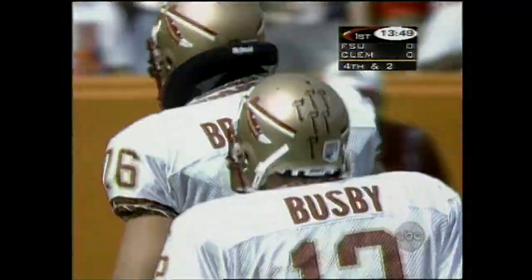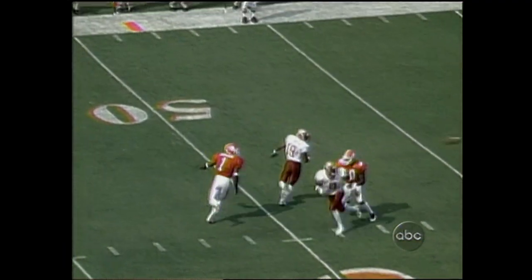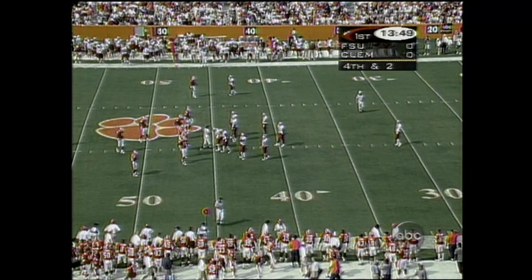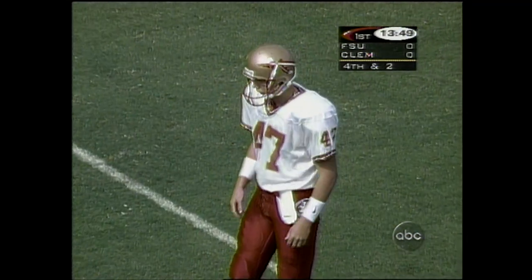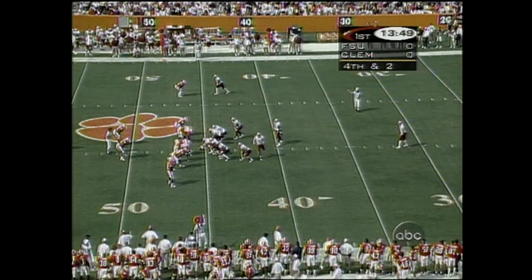Tried to run a little rub play to the outside — pick one guy to the inside and rub out. Watch the outside guy try to rub inside. Ball was thrown by Busby a little bit before E.G. Green could turn around on the play. That's the pressure defense that Clemson said they're willing to play in this game. Florida State will look at that and start to throw the ball deep before this first quarter goes on too much longer.